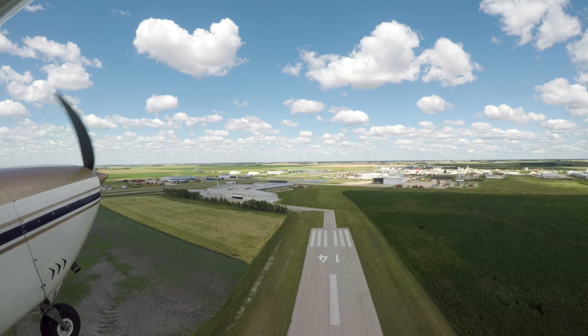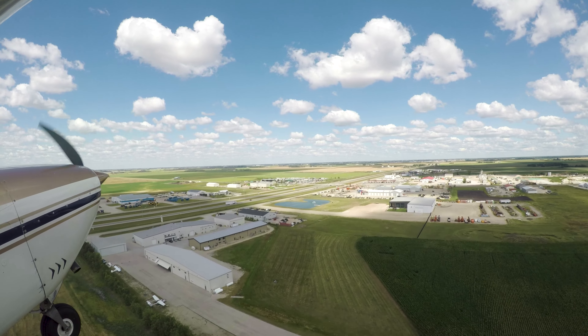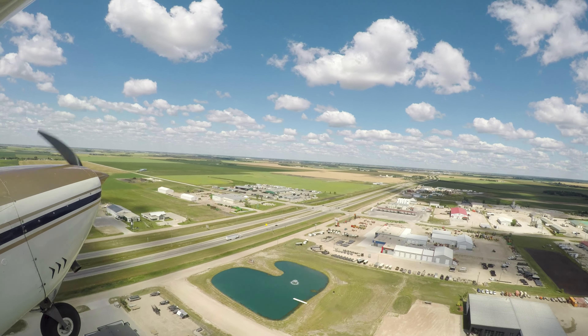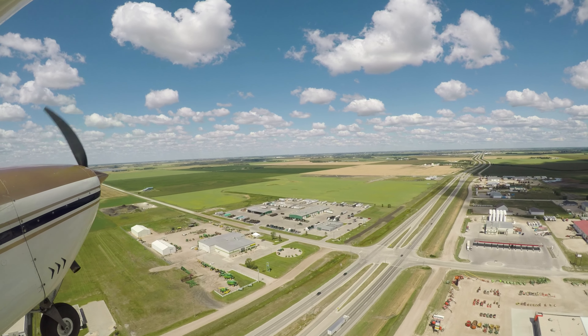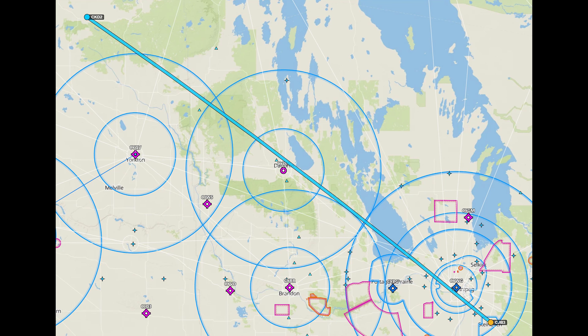In our last episode we departed Thunderbay, Ontario on our journey back home. We flew over Kakabeka Falls and Lake of the Woods, then stopped in Steinbeck, Manitoba for some fuel and a bathroom break. As we join today's adventure we are departing Steinbeck and pointing our nose towards Porcupine Plains, Saskatchewan. Our flight path will take us directly over the city of Winnipeg as well as Lake Manitoba.